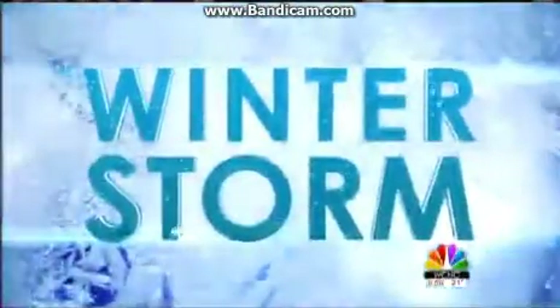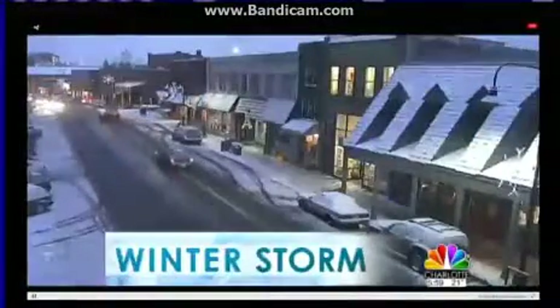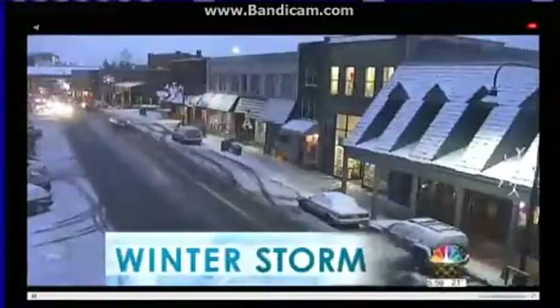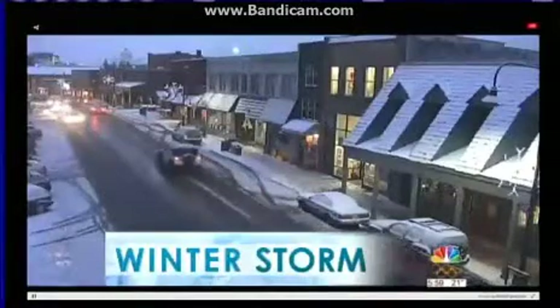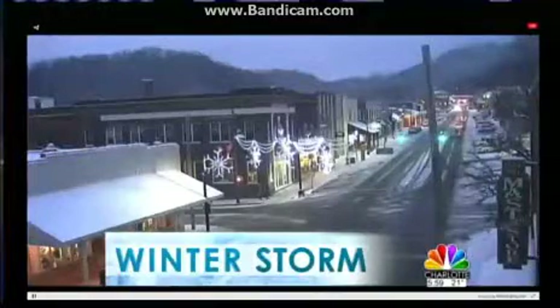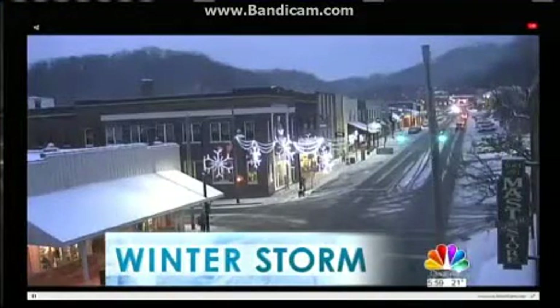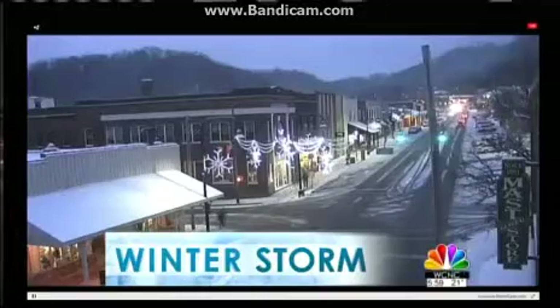A winter storm prompts states of emergency in the Carolinas — we have complete coverage. We're taking a live look right now at Boone, along King Street. The snow started in the mountains a little bit earlier today, but there's plenty of it you can still see on the ground. In Watauga County, you're looking live again at King Street.